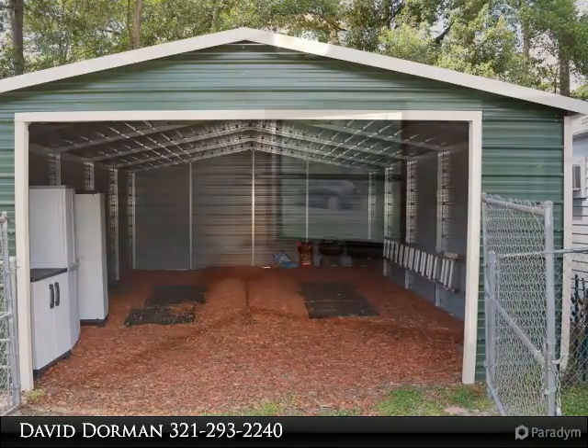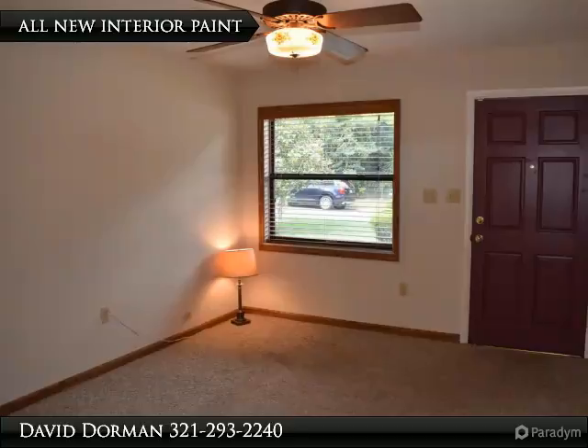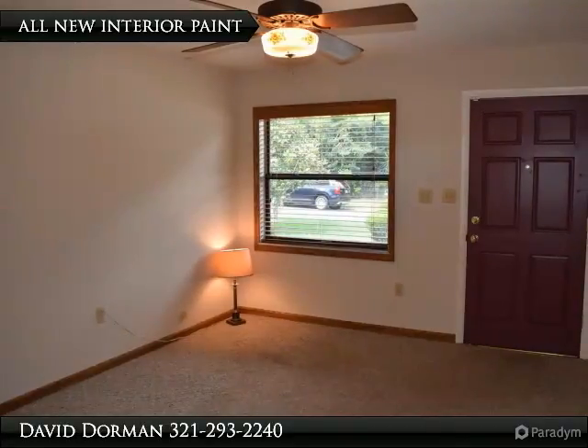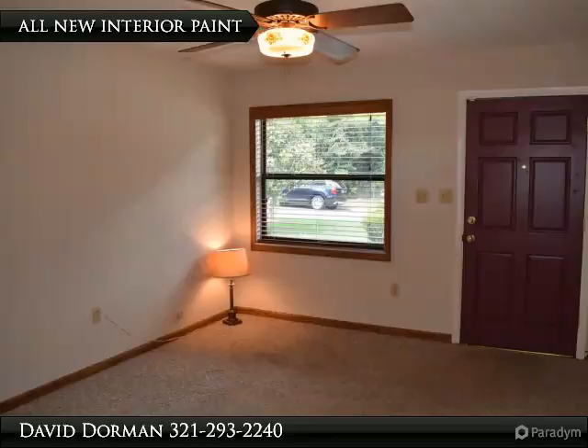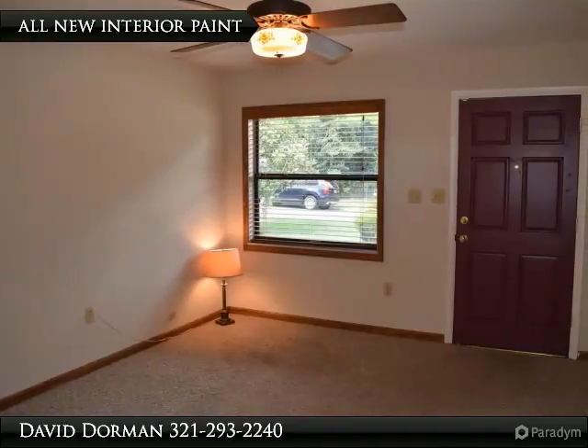Inside, the air is cool with a newer Carrier AC heat pump and ducts, and a new roof too. The family room is just off the dinette and kitchen, with access to the screened patio through newer double-pane French doors with built-in blinds.